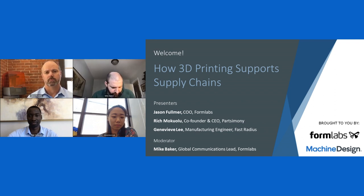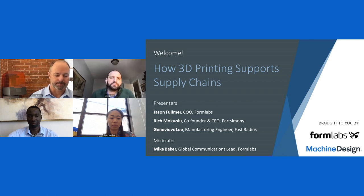We welcome your questions during today's event. We will answer as many questions as possible during the live Q&A session that will follow the main presentation, but please feel free to send in your question at any time by typing it into the Ask a Question box and clicking Send. Please be aware that today's session is being recorded and will be available on the Machine Design website within the next week. You'll be notified by email when the archive is available.